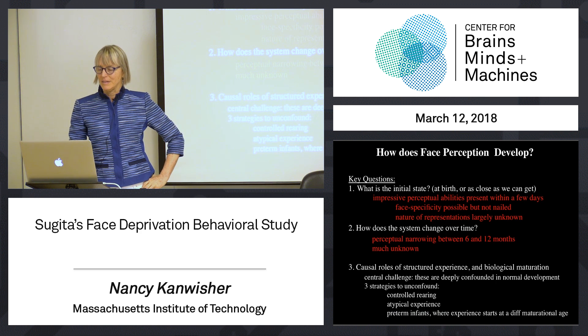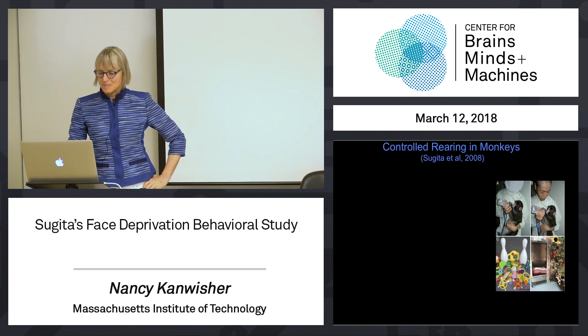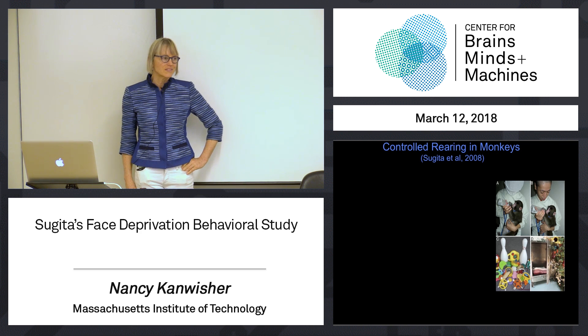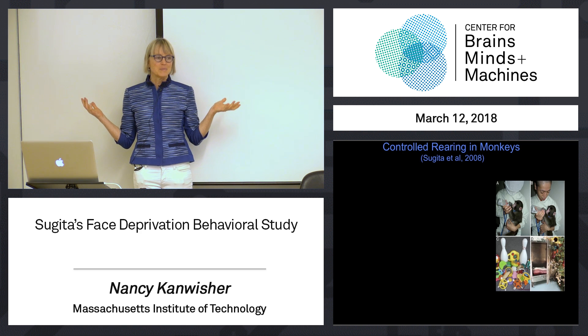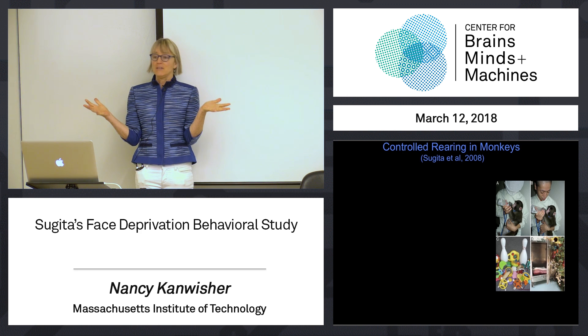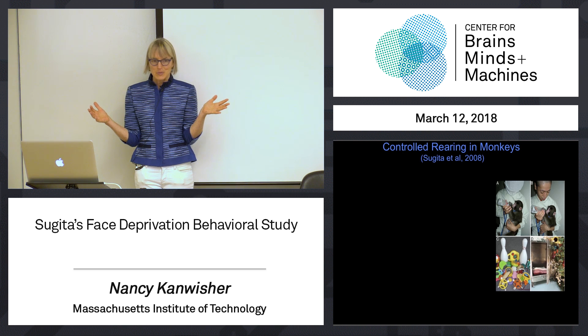Let me tell you about one of my all-time favorite experiments. A guy named Sugita in Japan did the following amazing study. He wanted to know which face perception abilities — these abilities to distinguish one face from another — depend on experience with faces. So he raised baby monkeys for 6, 12, or 24 months without ever letting them see a face.